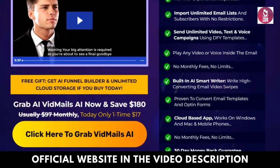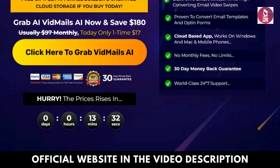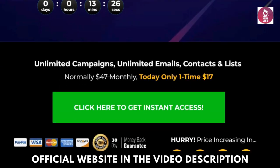Introducing VidMailsy AI, where video meets email. VidMailsy AI revolutionizes the way you communicate by seamlessly blending the impact of video with the convenience of email.